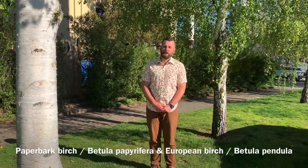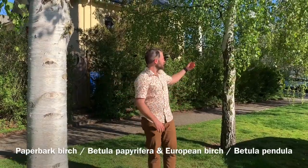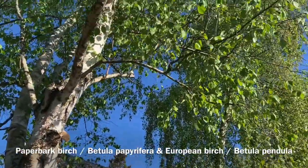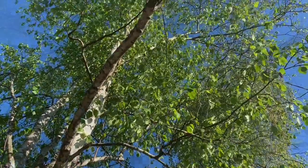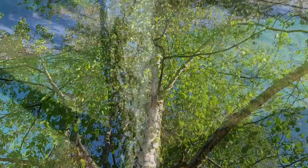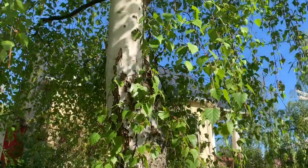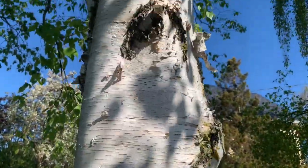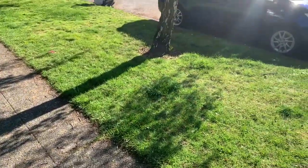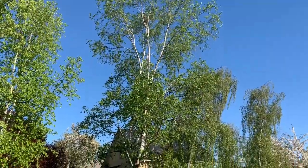I'm standing here in the dappled shade of two commonly found birch trees here in the city of Seattle — our native paperbark birch and our European birch. The European birch is native to Europe, and the paperbark birch is native to Washington and is typically found north of Everett. You can tell the difference between the two by their bark: the European has dark triangles and the paperbark looks like there's paper peeling from it. In the summertime, trees like this provide a nice dappled shadow, which is super pleasant for pedestrians, but this dappled shadow also naturally slows down traffic, which is ideal for a residential street.